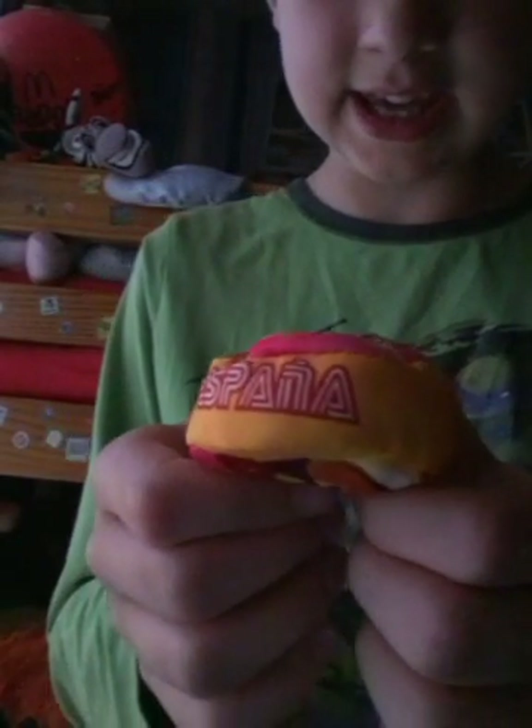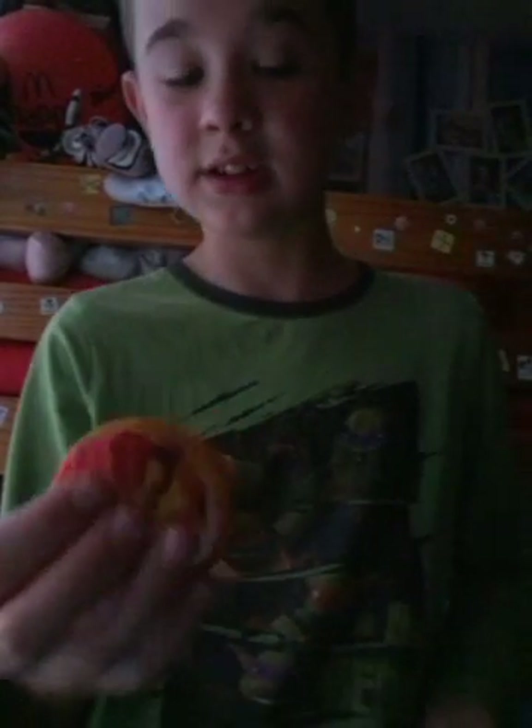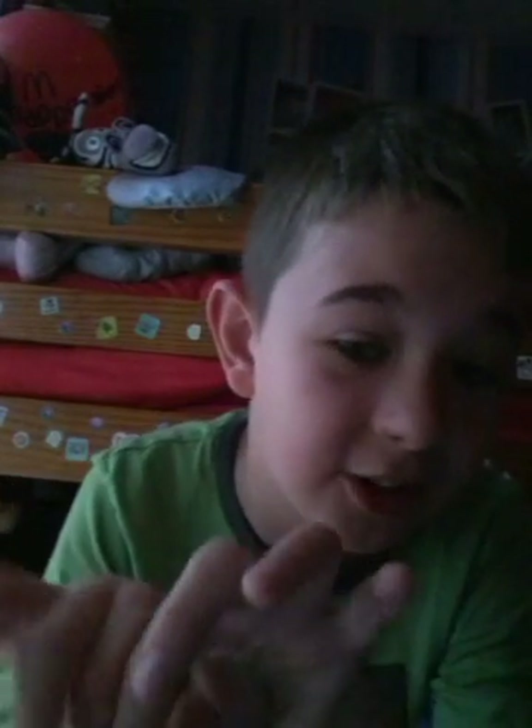It says E-S-P-A-N-A. Get down to the shop because there's an England one too. If you get two packets of snack bites you'll get a golden one, and if you collect all of them and post a picture to the Kellogg's website, you'll get a magic one which has a football on the back and a trophy on the front and says 'winner.' Hope you enjoyed this video, bye!